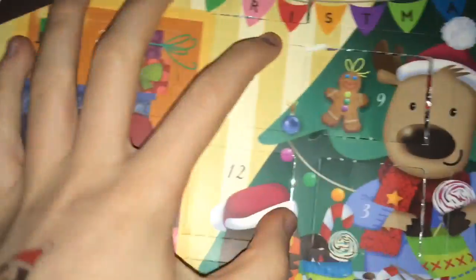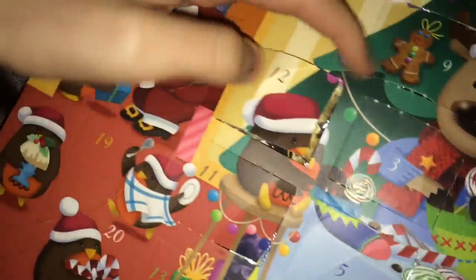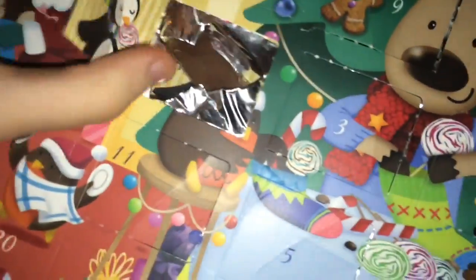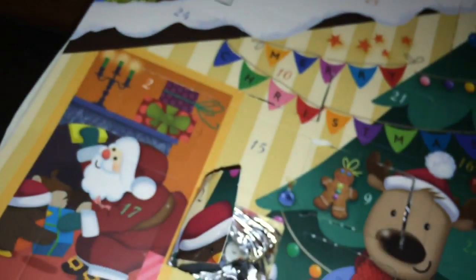I can't see a 12. There is one - actually there wasn't a 12, it was kind of open already. And Christmas cracker for the third or fifth time or something, whatever. It tastes nice - chocolate log!